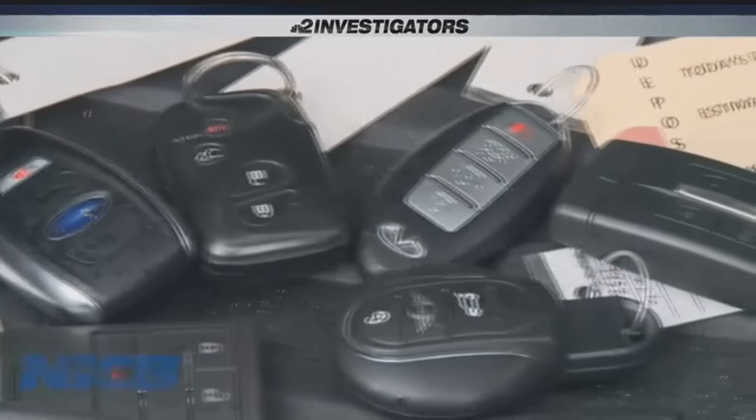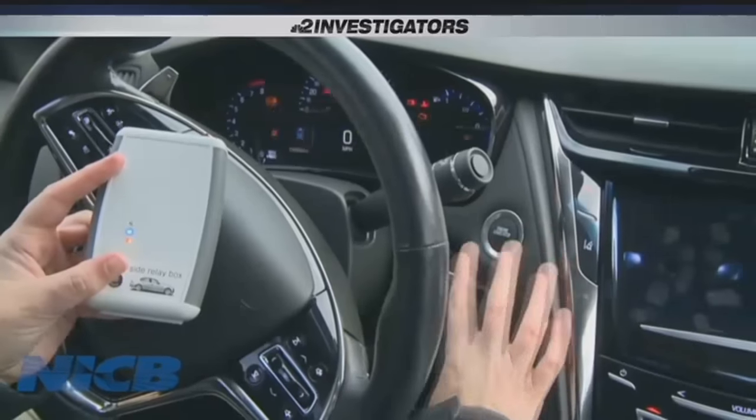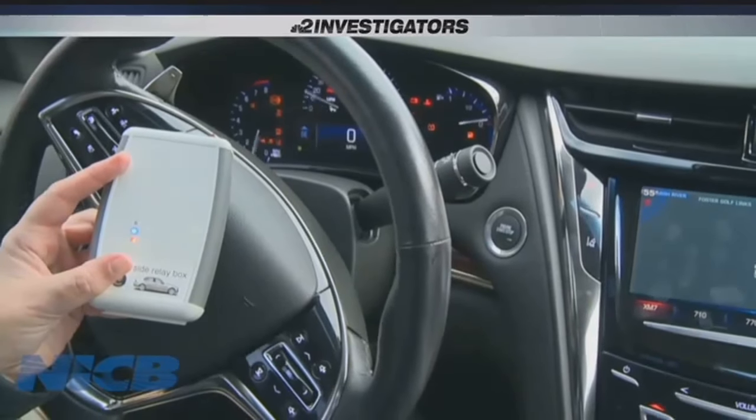Harkasun says anytime a new piece of technology hits the market, you can be sure that hackers are trying to defeat it. When it comes down to it, if you want security, you have to go back to your old-fashioned key to open and close your car.